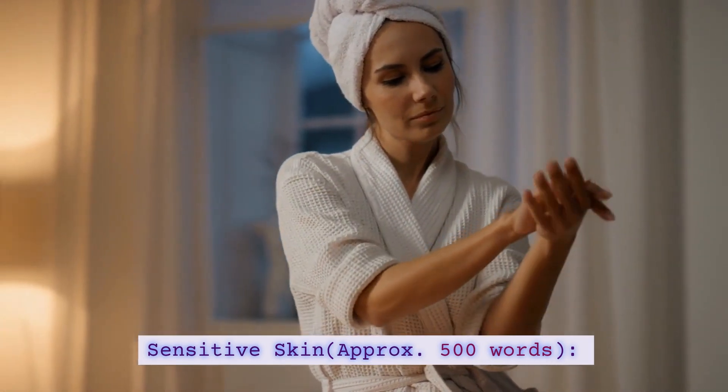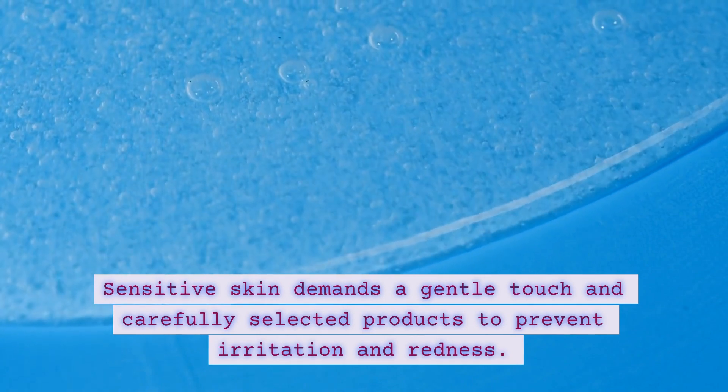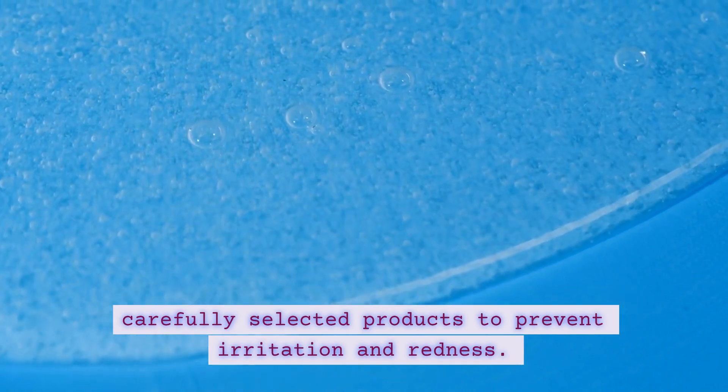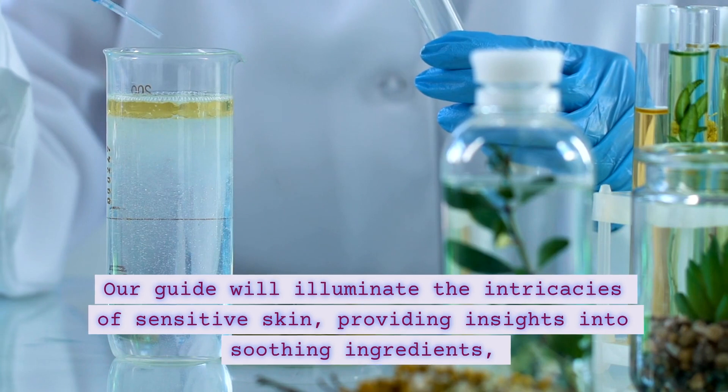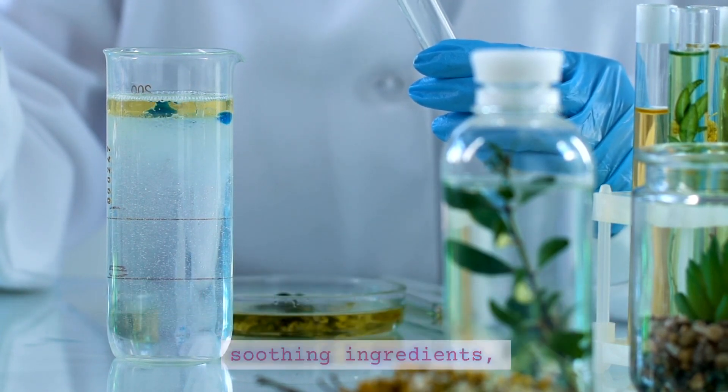Sensitivity Unveiled — Skincare for Sensitive Skin. Sensitive skin demands a gentle touch and carefully selected products to prevent irritation and redness. Our guide will illuminate the intricacies of sensitive skin, providing insights into soothing ingredients,